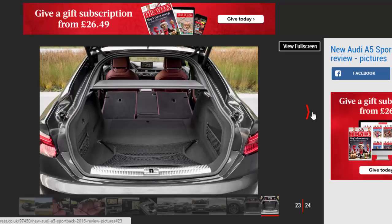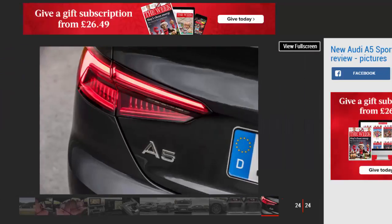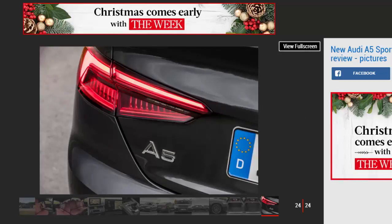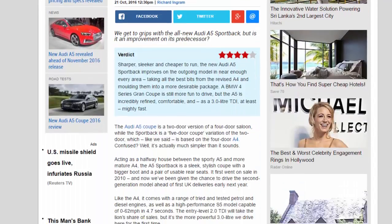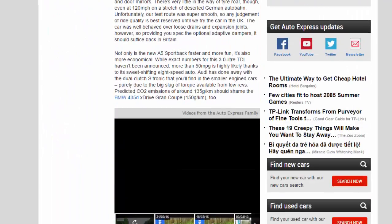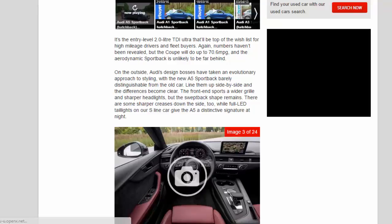On the outside, Audi's design bosses have taken an evolutionary approach to styling, with the new A5 Sportback barely distinguishable from the old car. Line them up side-by-side and the differences become clear. The front end sports a wider grille and sharper headlights, but the swept-back shape remains. There are some sharper creases down the side, too, while full-LED taillights on our S-line car give the A5 a distinctive signature at night.